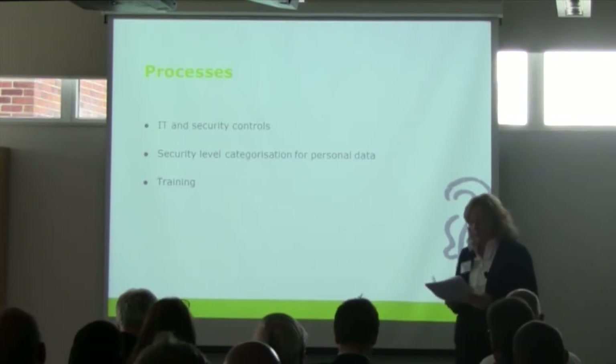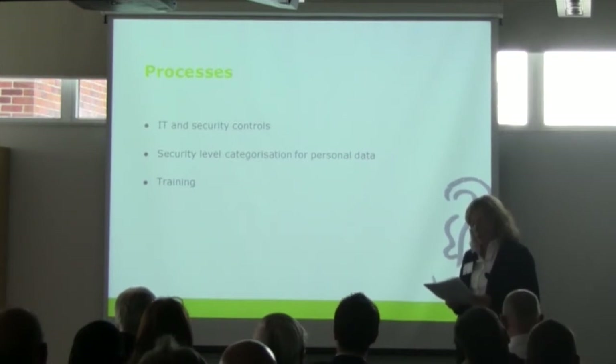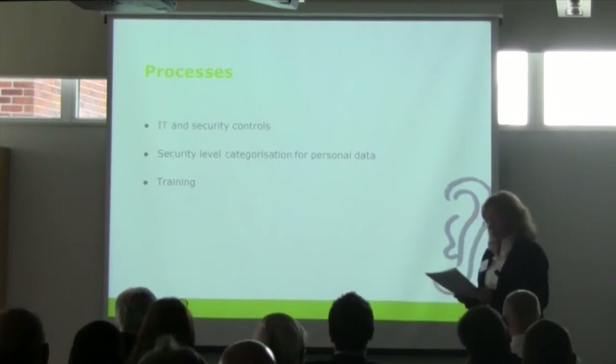Security protocols — such as the means by which certain categories of personal data can or cannot be communicated, transferred or stored — can be implemented. For example, it may be prohibited to send certain categories of personal data by email or to store that data on removable storage devices such as USB sticks or disks.